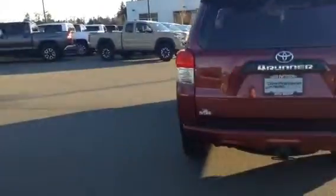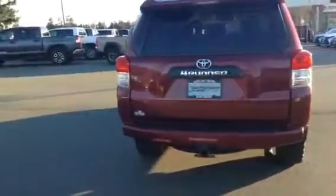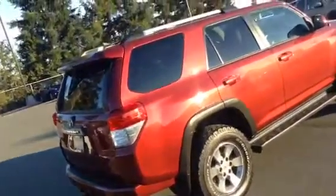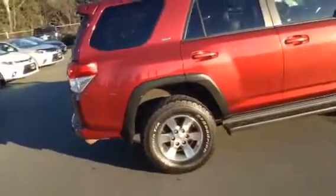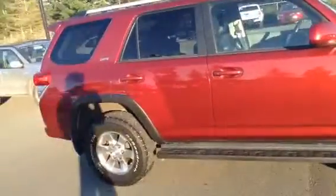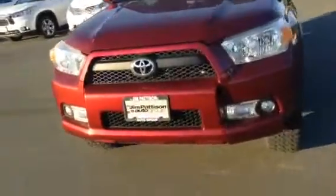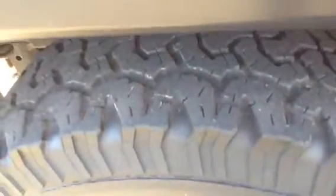It's a beautiful 4Runner — it's got BFGoodrich all-terrain tires on it. Looks like the previous owner also added running boards. Rear parking sensors, and it also has the tow hitch already applied. Roof racks with cross rails as well. And that beautiful red paint. As you can see, lots of tread on those tires.